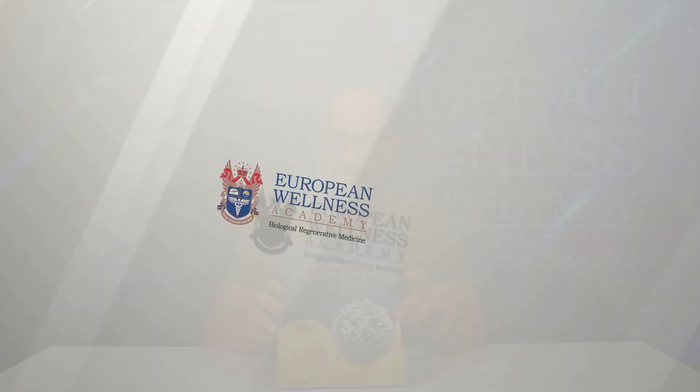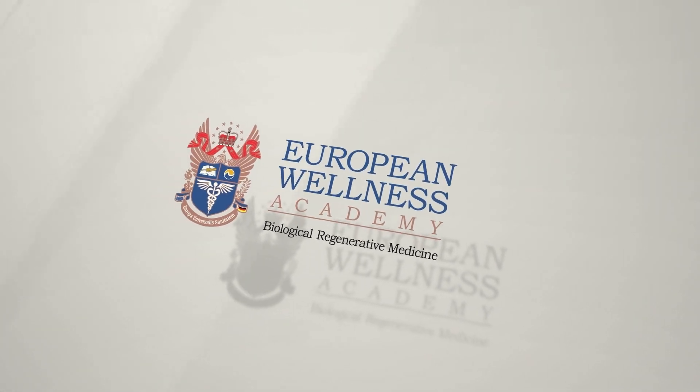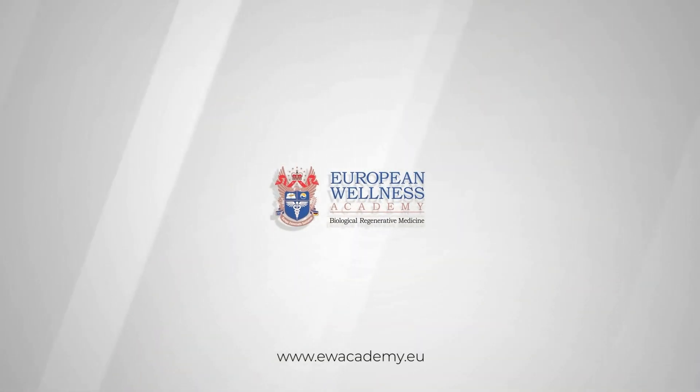As with everything in medicine, thymus therapy also has possible adverse reactions and contraindications. If you want to know more about this matter, you can find it by purchasing and reading this book. Thank you.